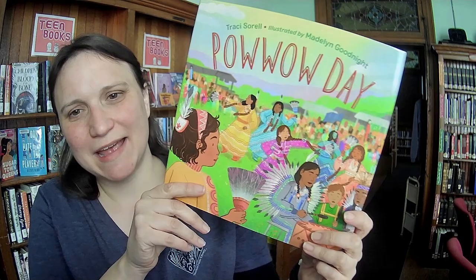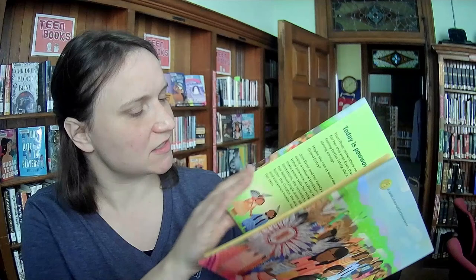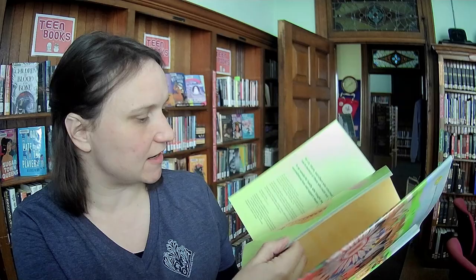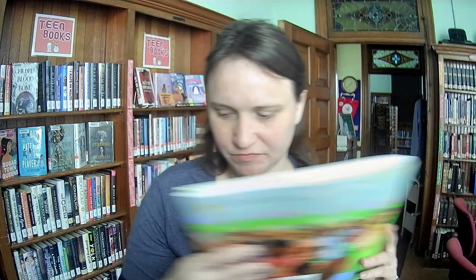Pow Wow Day by Tracy Sorrell, illustrated by Madeline Goodnight. I think this might have been on an end-of-the-year best-of list. This is about a girl who — it's the day of the powwow, but she can't dance because she's been sick, and so she's sad about that. It also just has a lot of details about the powwow.